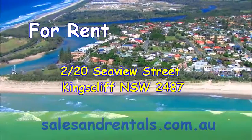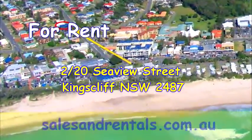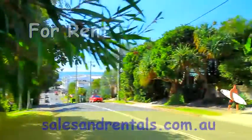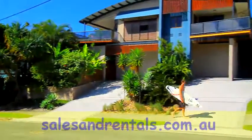Welcome to the Kingsliff Sales and Rentals video presentation of unit 2, 20 C.U. Street in Kingsliff. This is an upmarket rental property, very close to town, less than 150 metres walk from the beach.